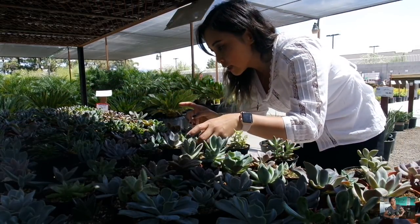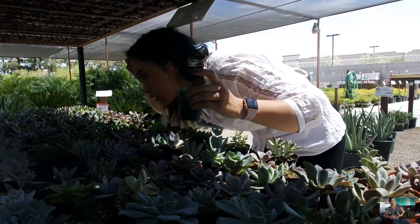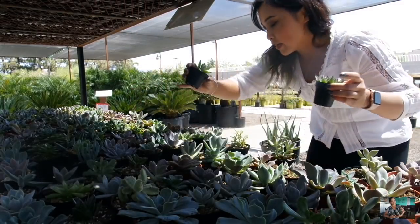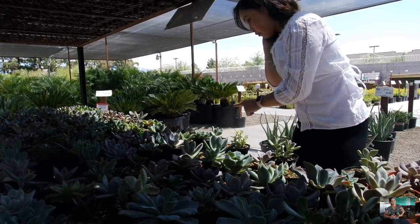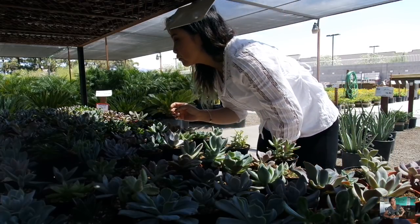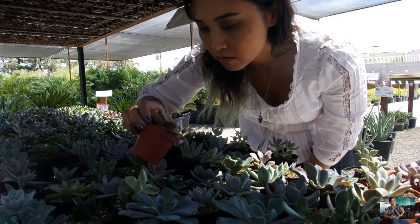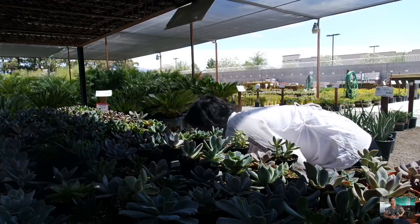Let's see. Kalanchoes are not going to be good because they get really leggy. Maybe something like this. Let me count what I have: one, two, three, four, five, six, seven, eight, nine, ten, twelve. One more echeveria — this one is a good one too. Alright, to be determined.